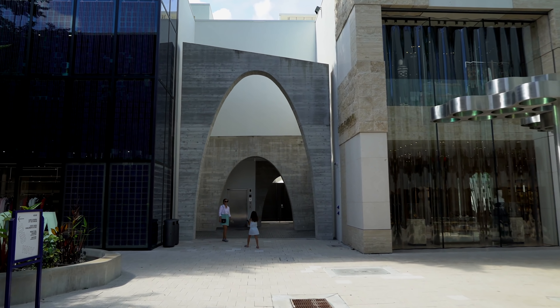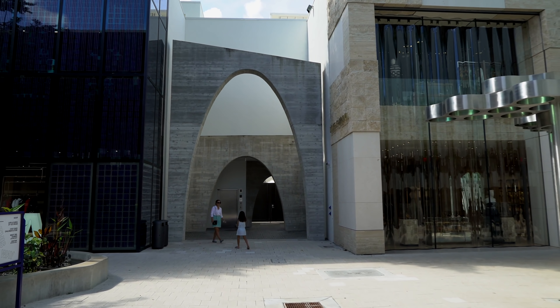Bust-down watches, or iced-out watches — however you like to call it — have been very popular for the last 15 to 20 years. There's been a history throughout this trend, and I'm gonna go over how it started and where we are right now.